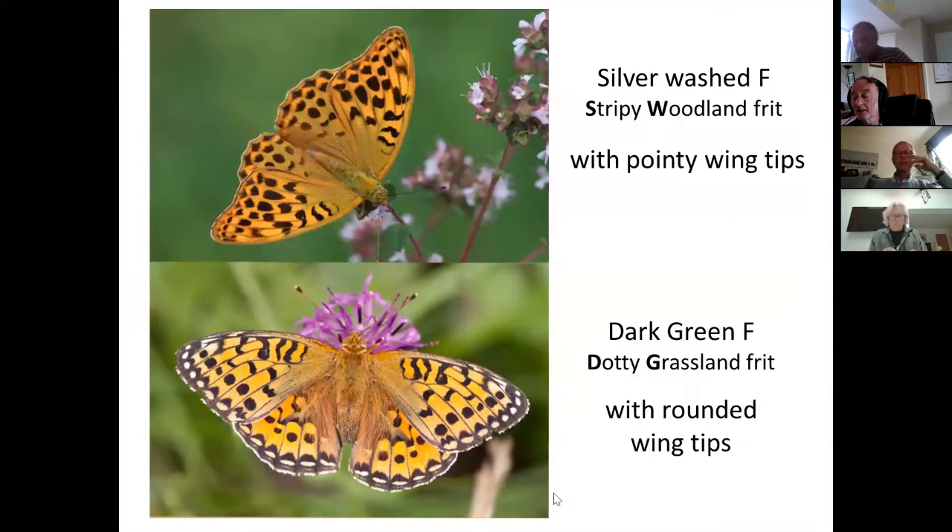We're onto the confusing species: fritillaries. Quite often these simply fly past and don't stop, but even so you might be able to see the pointy wingtips on the silver-washed fritillary — very pointy — and the rounded wingtips of the dark green. If you see a female dark green you will also very likely be able to see these very pale lunules here, compared with the lunules on the silver-washed which are the same orange as the rest of the forewing and hindwing.